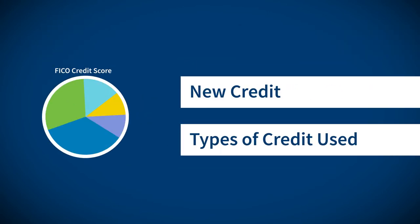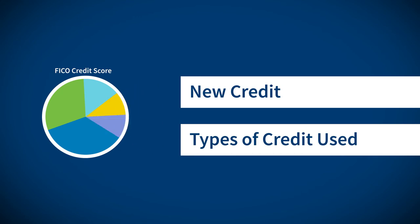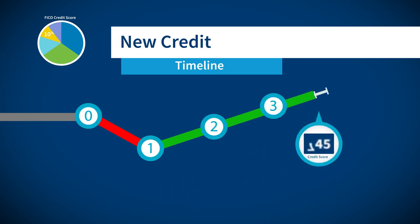The last 20% is evenly divided between new credit and different types of credit used. New loans will lower your credit score in the beginning, but over time, as payments are made on these loans, your credit score will improve.